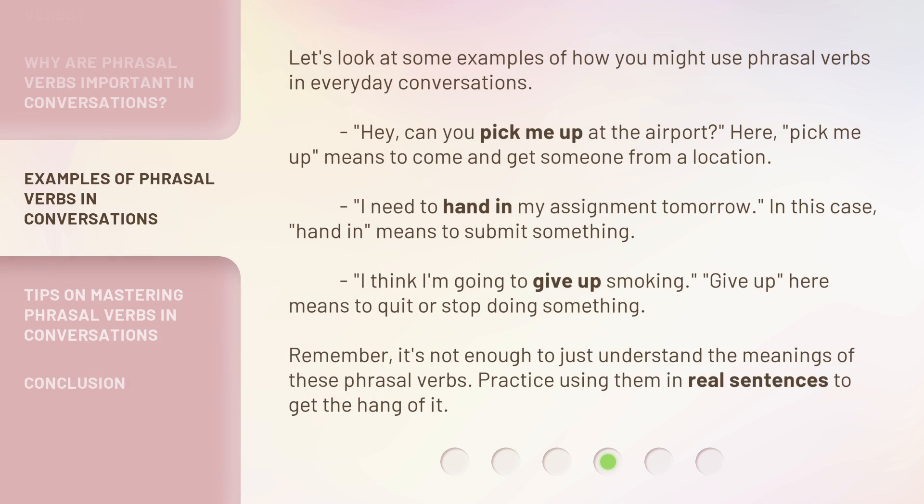Let's look at some examples of how you might use phrasal verbs in everyday conversations. 'Hey, can you pick me up at the airport?' Here, 'pick me up' means to come and get someone from a location. 'I need to hand in my assignment tomorrow.' In this case, 'hand in' means to submit something.